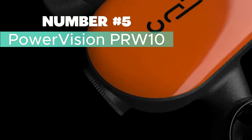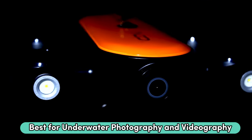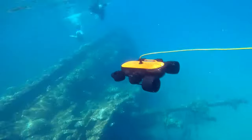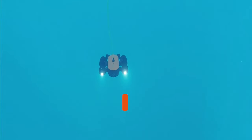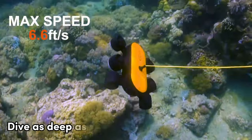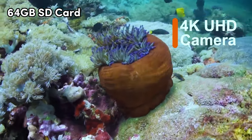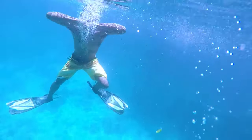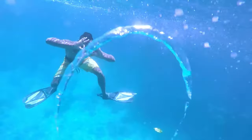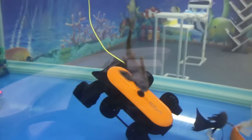Number 5: PowerVision PRW10 — my pick for best underwater photography and videography drone. It's a compact device with a 4K high-definition camera and LED lights for immersive underwater exploration. The drone is easy to control with a remote, suitable for beginners, and can dive as deep as 98 feet. With a 64GB SD card included, you can capture stunning photos and videos of marine life. It's also waterproof and perfect for activities like diving, snorkeling, boating, and fishing.